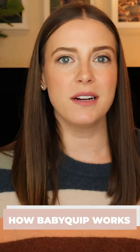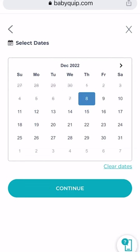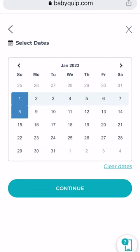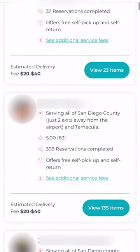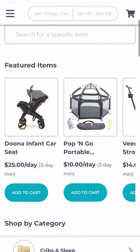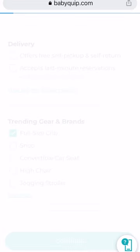So let me show you how it all works. When you go to the website, you enter the destination and the dates that you will be traveling along with a delivery or pickup window. You can browse through the different available providers and see the gear they have for rent, or you can also use the filters to search for a specific type of gear or a brand.